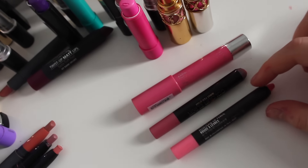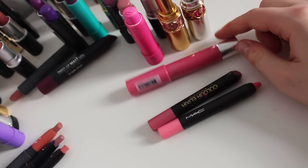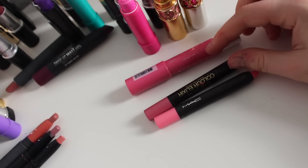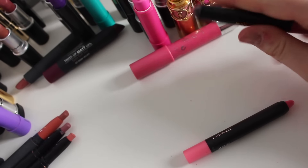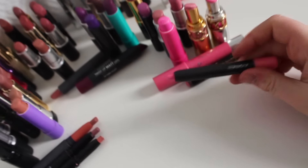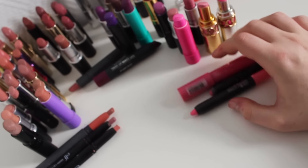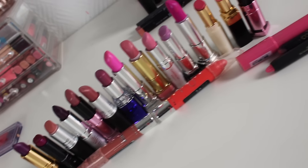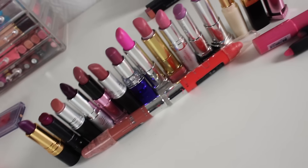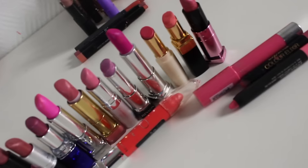I actually forgot to show you these — these are more like lip pens and lip pencils, and I'm thinking of getting rid of all of them. This one I never use, this one I also never use because you have to sharpen it which I don't find convenient, and this one I know I'll probably never use either. So I'm getting rid of all three. I actually did a really good job — I got rid of 20 lipsticks! I don't think I'll miss any of these.